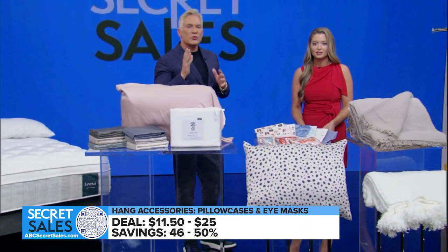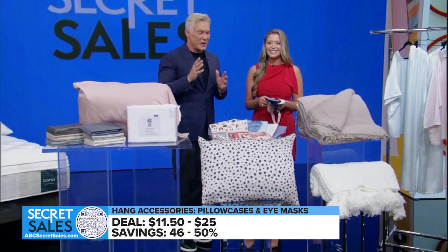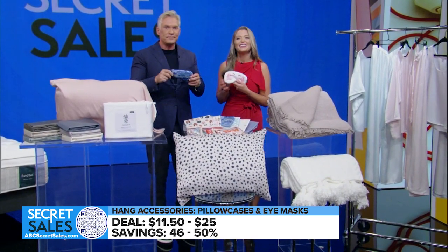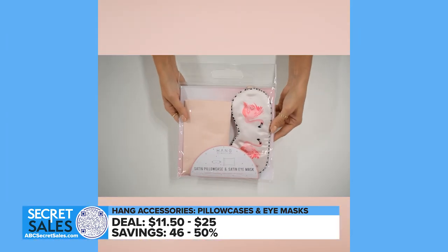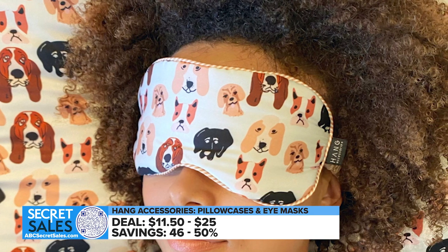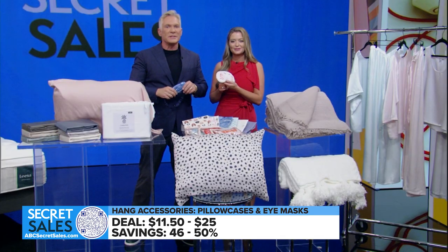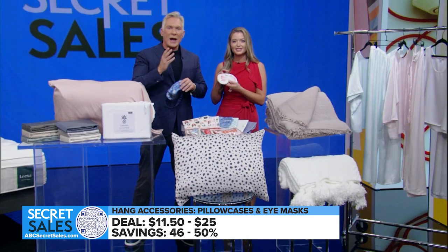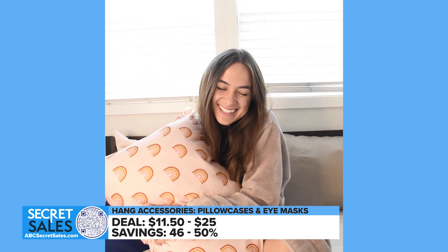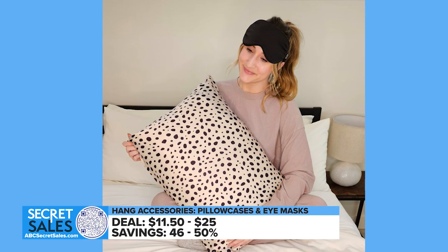Sleep accessories are what dreams are made of, ladies and gentlemen. This one matches you, this one matches me. Get yourself a smooth satin eye mask for 100% blackout to promote deeper sleep. Darkness is important for sleep. The standout satin pillowcases keep skin and hair hydrated and friction-free. You can choose from singles and sets and save up to 50% off.